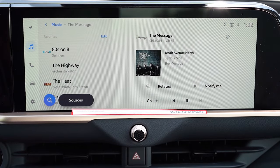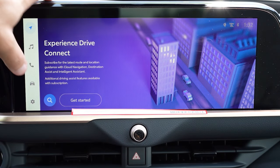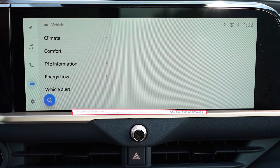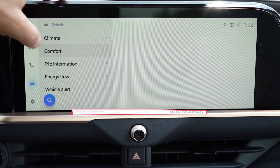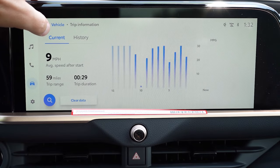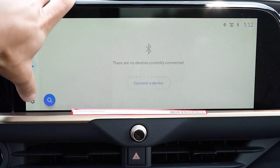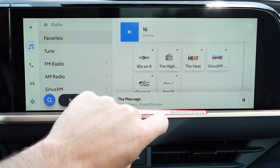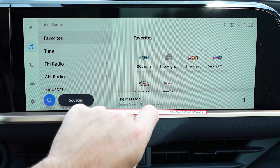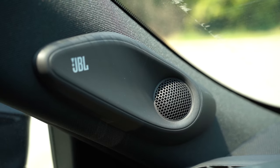The infotainment is a 12.3-inch color touchscreen display for all trim levels, with Bluetooth audio streaming, wireless Android Auto and Apple CarPlay. You can also check climate control info, a nice energy flow indicator since this is a hybrid, driving statistics, and radio info. Now let's turn on the radio and test out the clarity of this sound system.